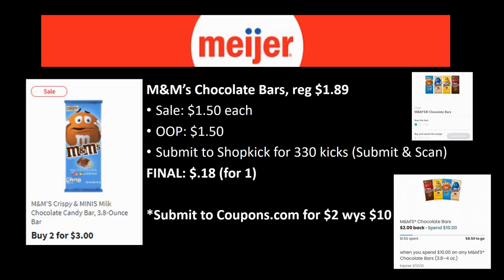Here's a new deal — not free but still great. The M&M's chocolate bar, regularly priced $1.89, is on sale for $1.50. Shopkick has a deal where you get 330 kicks when you scan and submit, making the final cost just 18 cents. You may also want to submit to the Coupons.com app — when you spend $10 on M&M products you get $2 back. Buying one only gets you to $1.50 toward that goal, but since the deal runs through March 21st, you can work your way toward that $2 back over time.